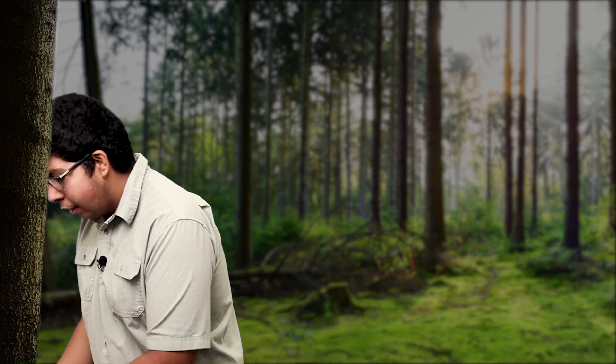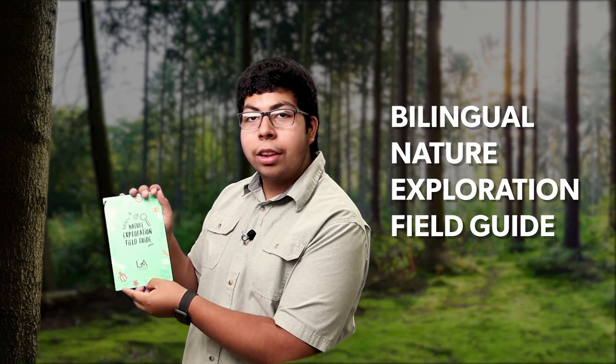Our final item in our nature exploration bag is our bilingual nature exploration field guide. I'm not an expert on nature quite yet, which is why this field guide covers more on how to be a nature explorer. I know what you're thinking — how do I get started? Where do I go? Don't fear, nature explorer — I am here to help. I'll be sharing some nature explorer tips that can also be found in your nature exploration field guide.